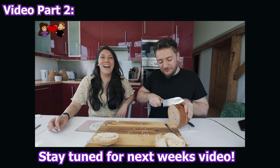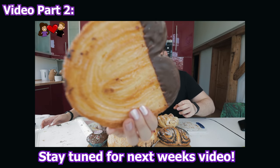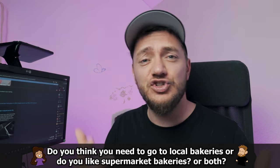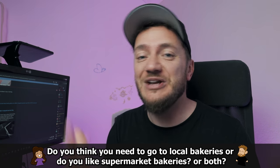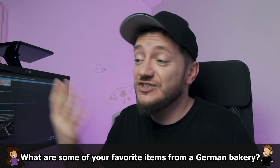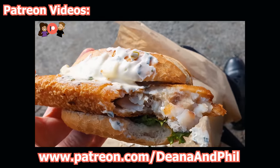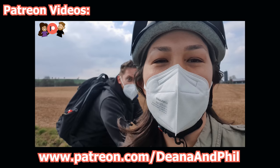Hey, what's up guys — Future Phil here. I was just editing this video and we got so many bakery items that it's impossible to put it all in one video — it gets way too long, too boring. So we decided to split it up into two parts. Let us know what you think about German bakery items. Do you think you should go to a real authentic German one-of-a-kind bakery? Let us know in the comments down below. We're going to release part two next week. If you want to support us on Patreon.com slash Deanna and Phil, subscribe, comment, follow us on Instagram, and we'll see you in the next video. Bye bye.